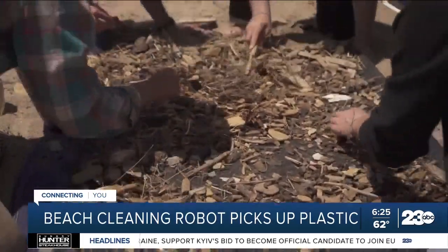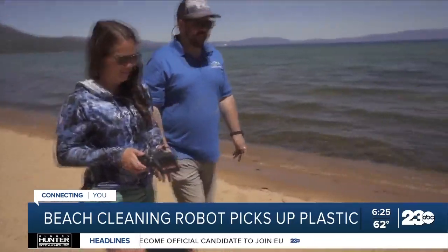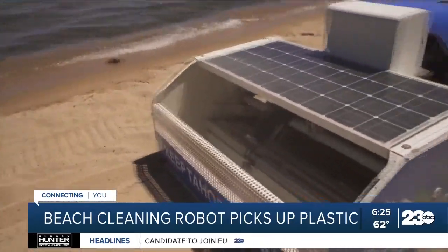In ideal conditions, B-Bot can cover 3,000 meters in an hour. The robot is being used for pilot testing this year to see how much it could help in the future.